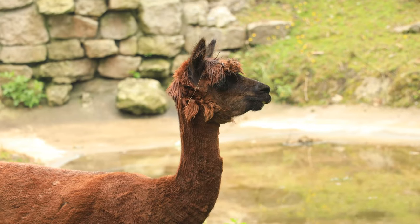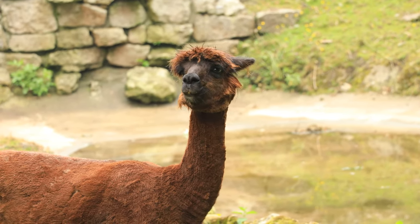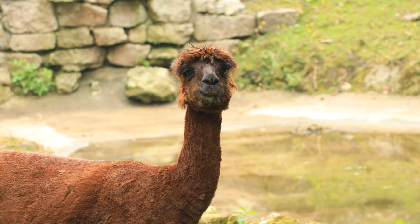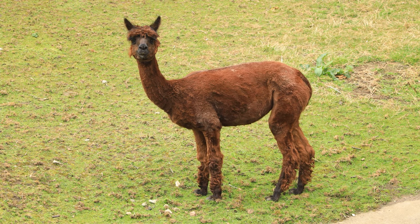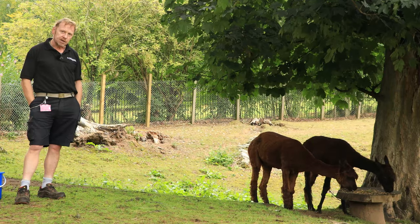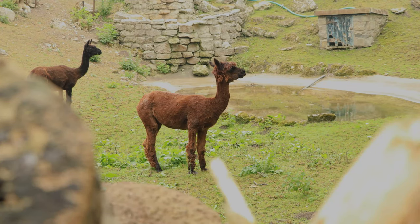Now they're known as induced ovulators. This means that in the presence of a male they will come into season, and they can breed all year round. They have a gestation period of just over 11 months, after which time they give birth to one offspring — sometimes twins, but twins are rare. Baby alpacas are known as a cria.